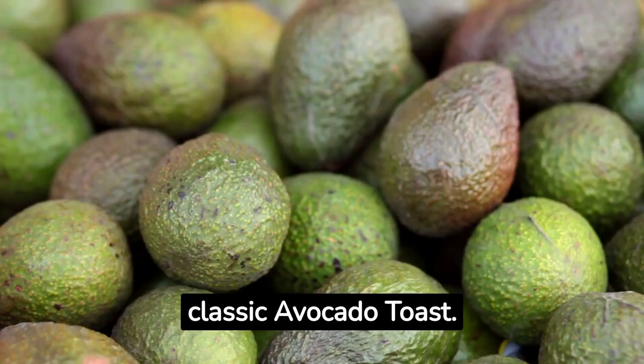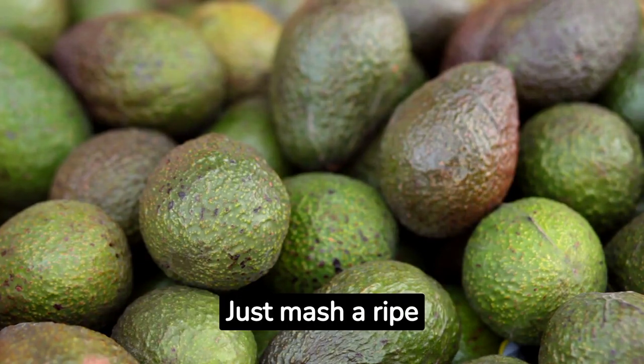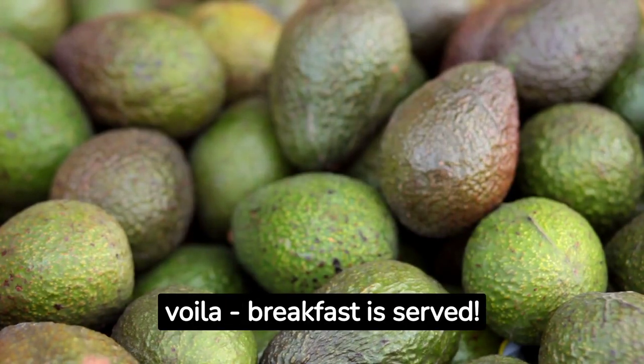First on our list is a classic avocado toast. It's simple, fast, and packed with healthy fats. Just mash a ripe avocado on whole wheat bread, add a squeeze of lemon, a sprinkle of sea salt, and voila — breakfast is served.